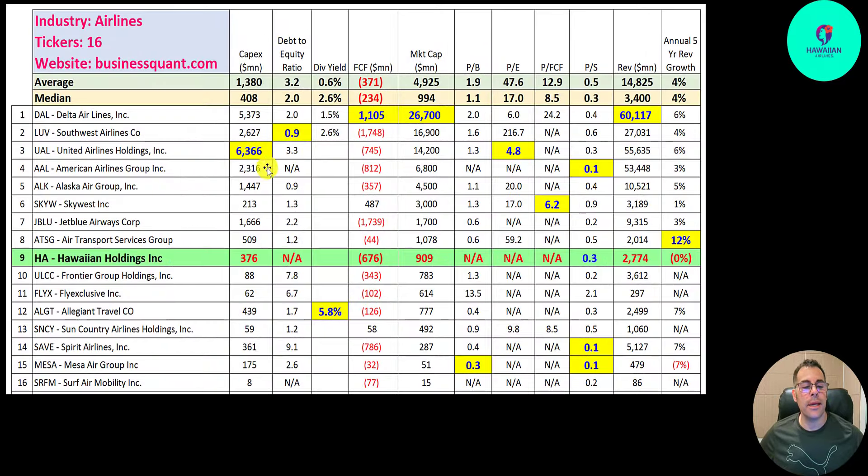There are 16 companies in the same industry as Hawaiian. If they have a number in red, they're worse than the median; if in blue, they're better. They spend a little less than the median in CapEx — $376 million. Most of their CapEx spend is when they purchase aircraft.